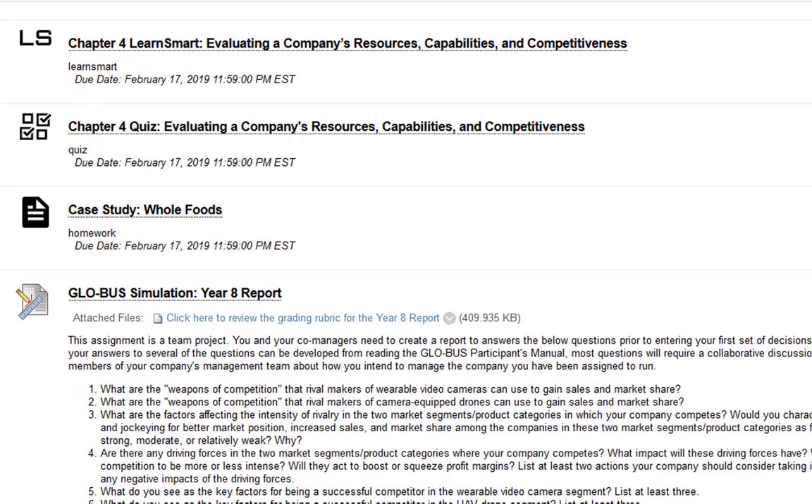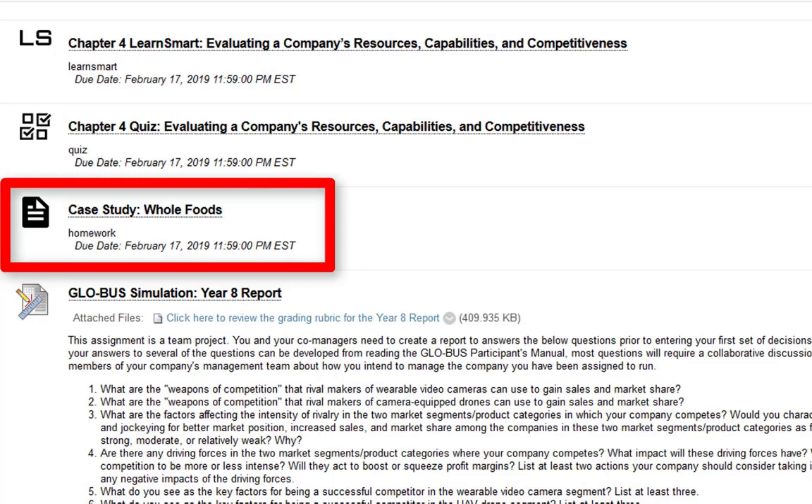The LearnSmart for chapter four and the quiz are the same format you're used to. The new one is the case study — this is what I was saying at the beginning of the semester. It was easy the first few weeks since we focused on Globus, then we added McGraw-Hill Connect assignments, and now we're adding another McGraw-Hill Connect assignment alongside Globus. It's going to seem like a lot of work, but as I promised it all evens out. Last semester there wasn't hardly anyone who had an issue completing the case study — it's time-consuming, but you should be okay.